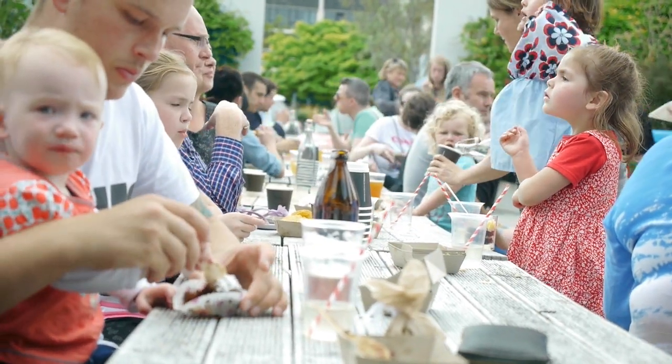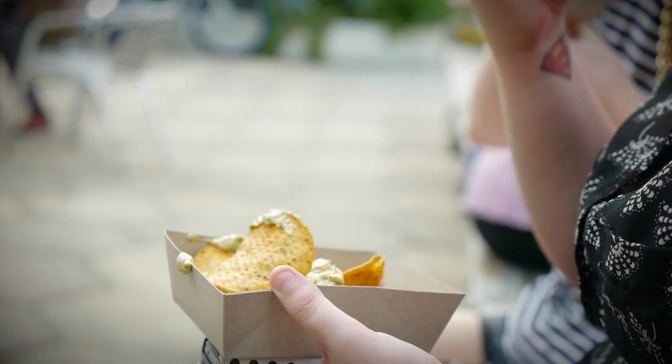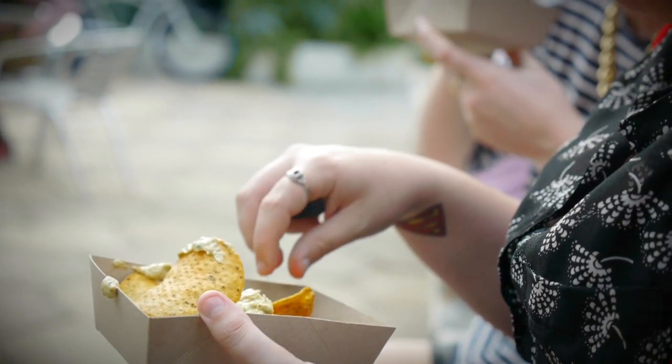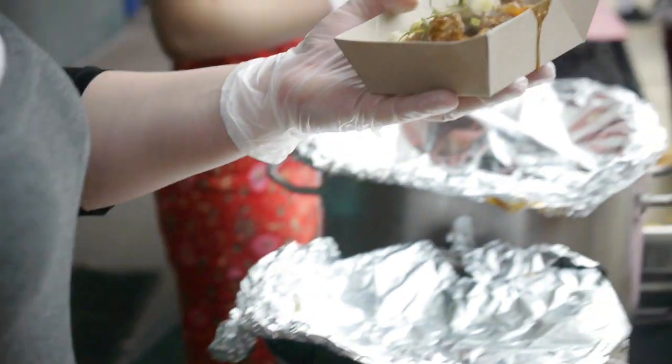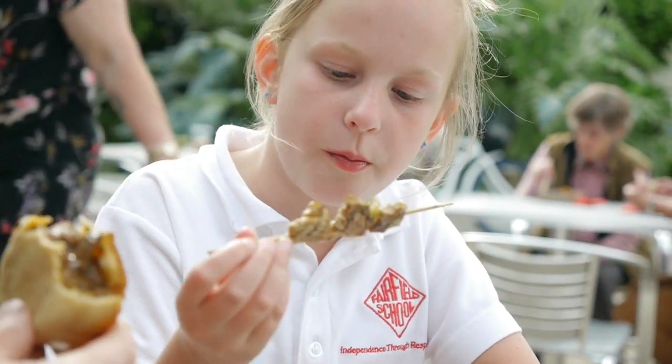Welcome to OP Eat Streets. This is the end of year two — the culmination for year two students in the Bachelor of Culinary Arts. The Bachelor of Culinary Arts is a design-led program; it's the only one in the world that uses design to teach culinary arts. OP Eat Streets is all about taking restaurant concept food and turning it into street food.